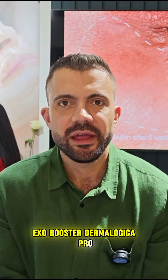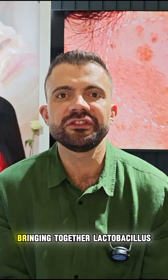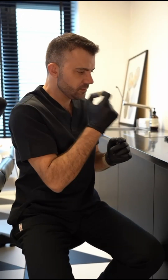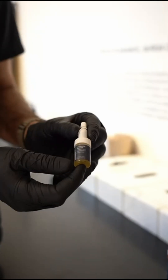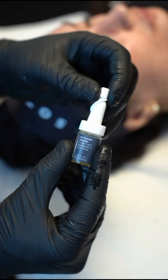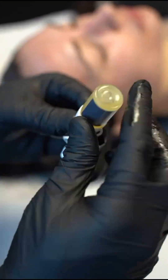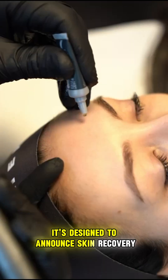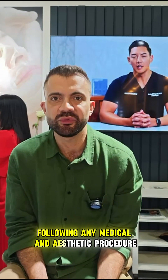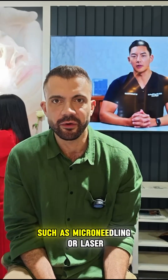Exrobusta Epidermalogica Pro is a professional treatment bringing together lactobacillus exosomes with pro-resolution technology. It is designed to enhance skin recovery and rejuvenation following any medical and aesthetic procedures such as microneedling or laser.